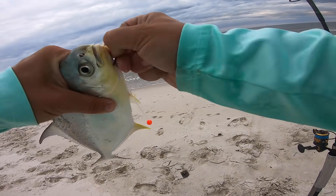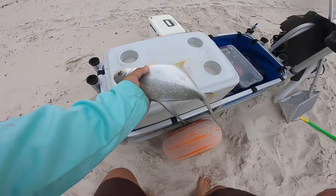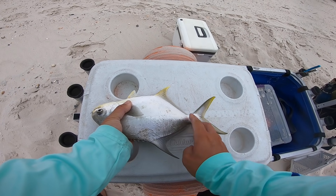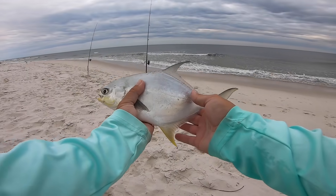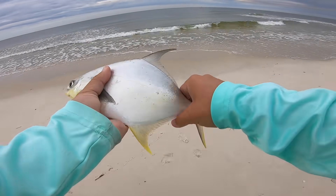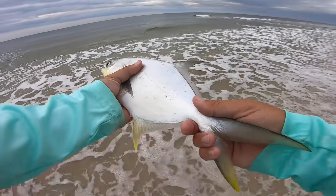Probably going to let this guy go, but we'll get a quick measure on him. This guy's 13 inches — he's legal. I think we're going to let this guy go; he's legal but kind of small. Probably a small male, so we're going to get him back.